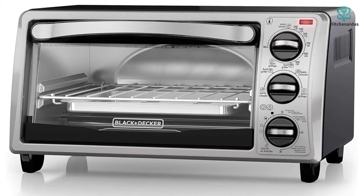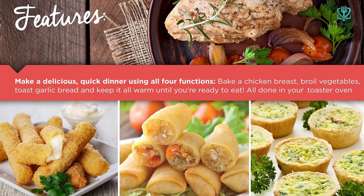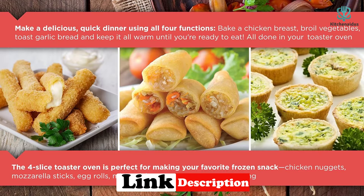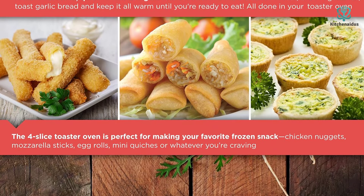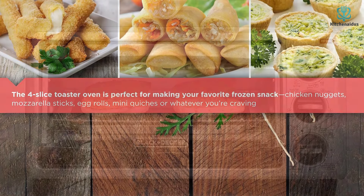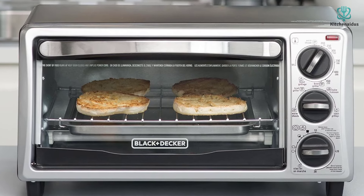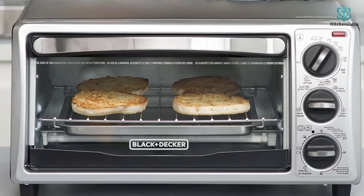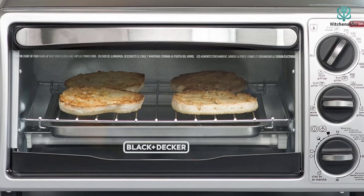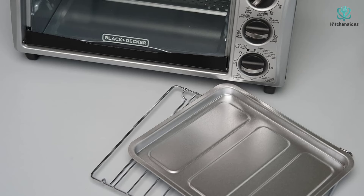During testing, we found the bread was evenly browned, the cookies were ready on time according to baking directions, and the cheese was perfectly melted. We were able to toast four slices of bread or bake four cookies at a time. Due to its size, it's likely to be most functional for a smaller household with one or two people. The dials are small and the numbers may be hard to read. The oven's capacity is actually lower than the Breville compact smart oven — 0.46 versus 0.6 cubic feet.